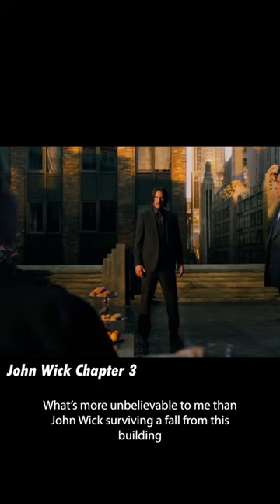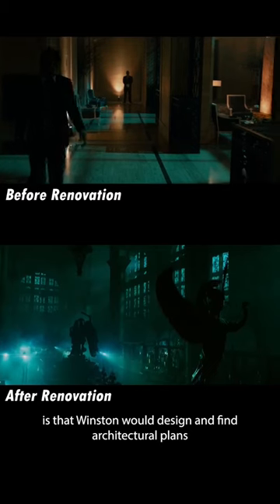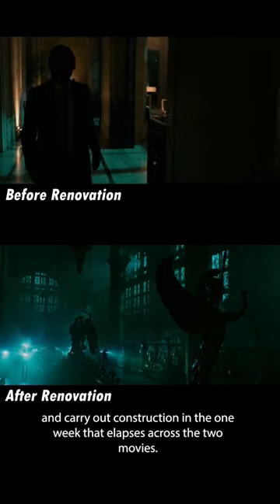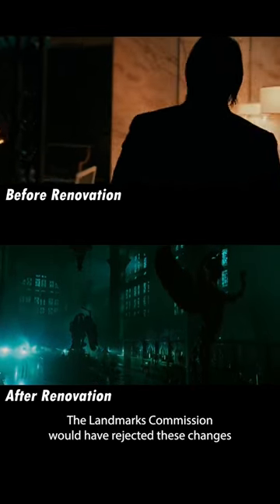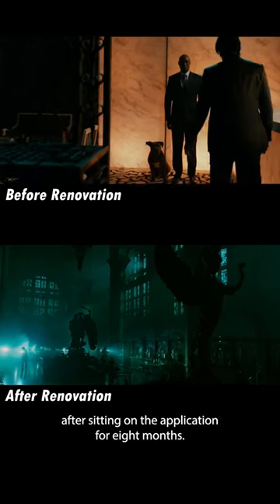What's more unbelievable to me than John Wick surviving a fall from this building is that Winston would design and file architectural plans and carry out construction in the one week that elapses across the two movies. The Landmarks Commission would have rejected these changes after sitting on the application for 8 months.